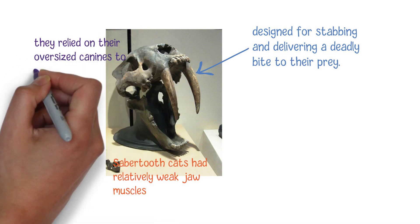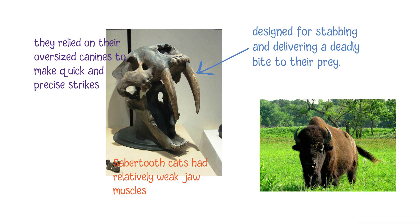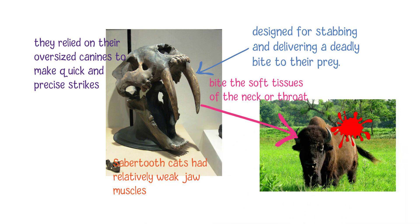they relied on their oversized teeth to make quick and precise strikes. They would use their fangs to bite the soft tissues of the neck or throat of their prey, often severing vital blood vessels or causing fatal injuries in a single bite.